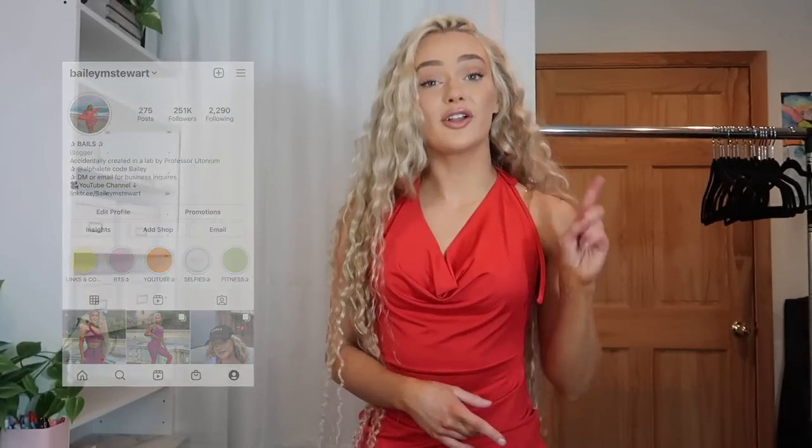Alright guys, that is everything for today's video. Thank you so much for watching — feel free to hit that subscribe button, give this video a thumbs up, comment down below your favorite outfit, and follow me on Instagram at baileyamstewart and on TikTok where you see most of my OOTNs first. Thank you so much and I'll see you in my next video — bye!